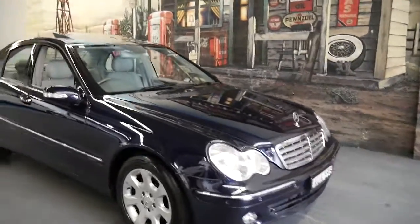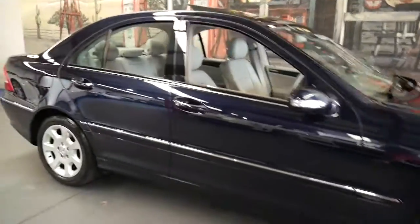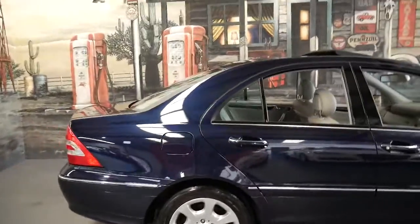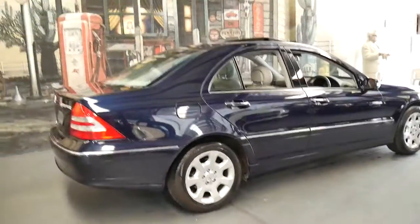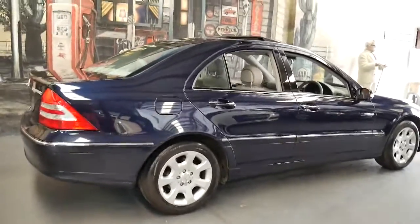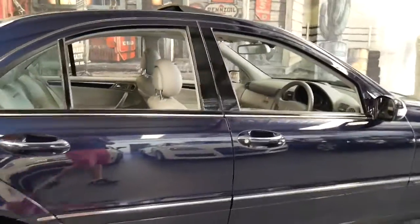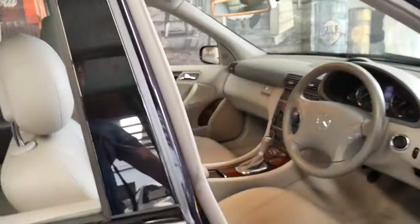It's getting harder to find a good C-Class from 2005, but we think this is a very good car. It's a C200 Compressor Elegance, done 117,000 kilometres, and it comes in tanzanite blue with a light grey leather interior. The car is in immaculate condition.